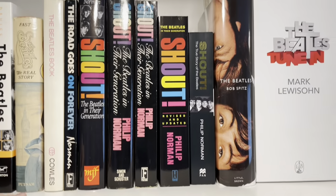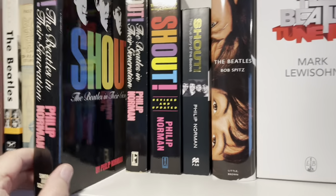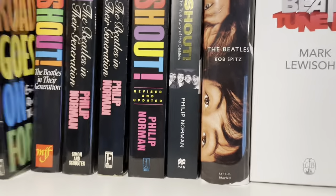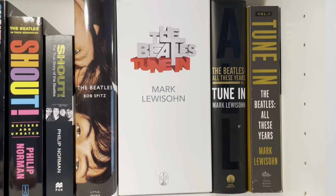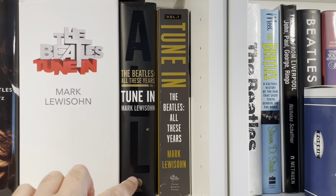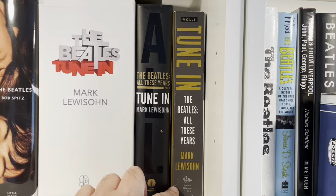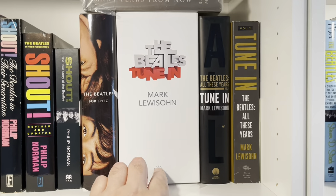I quite like the Philip Norman book, Shout. I do have a signed copy — I met him when this came out. There's also a revised edition, and he did The Road Goes On Forever. Of course, this is the behemoth — the Mark Lewisohn book, Tune In. The American one was shortened. This is volume one — literally, how long ago was this? Like eight years ago already? Maybe more. But anyway, he's working on it. That's the big UK edition.